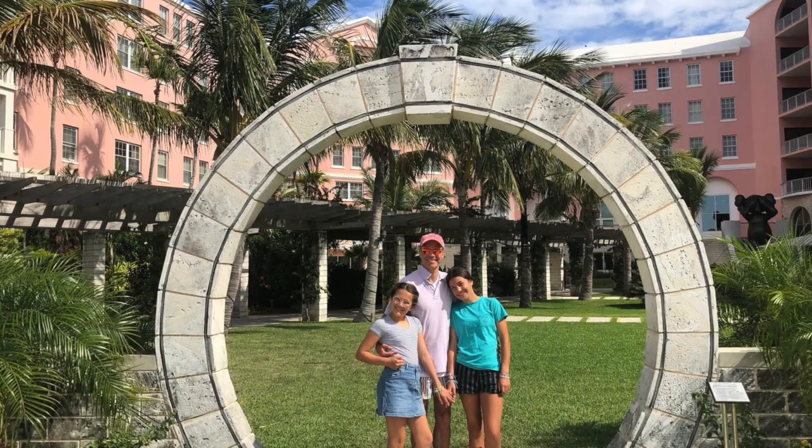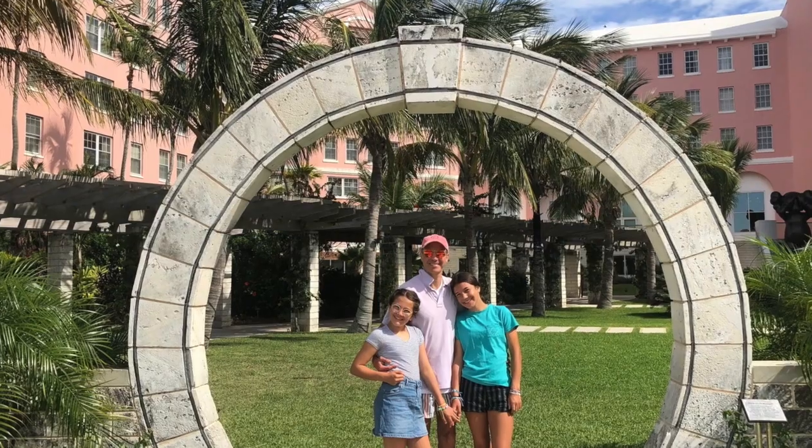It's the official MomTrends travel review of the Hamilton Princess Resort. Checking into the Hamilton Princess here in Bermuda. It is my fifth trip to Bermuda but my first time at this hotel. It's been recently renovated. There's tons of restaurants and lots to explore.